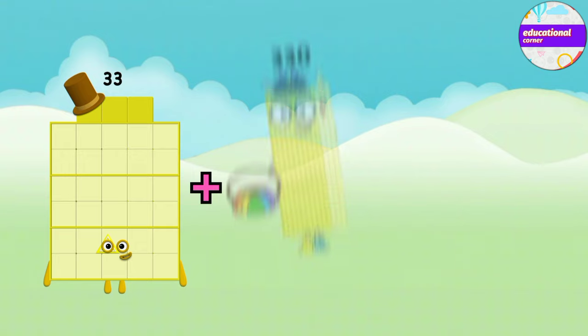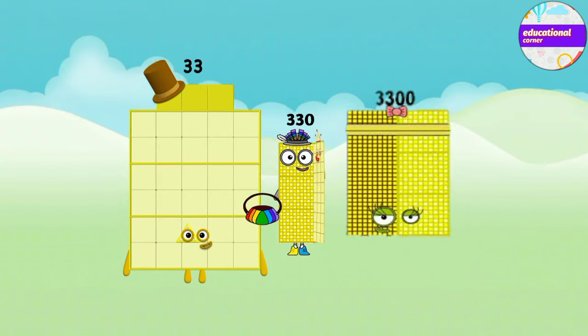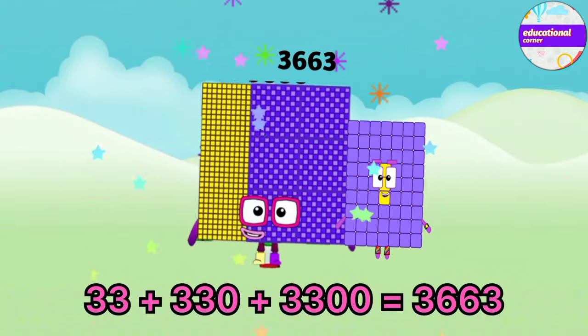Thirty-three plus three hundred and thirty plus three thousand and three hundred equals three thousand six hundred and sixty-three.